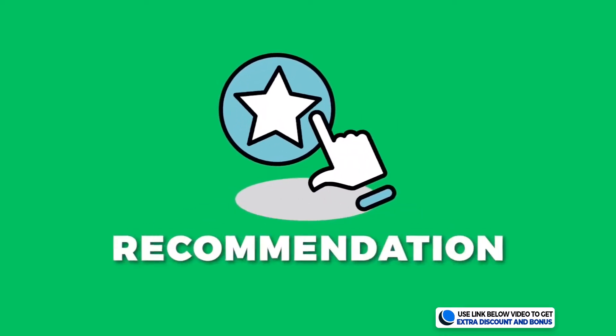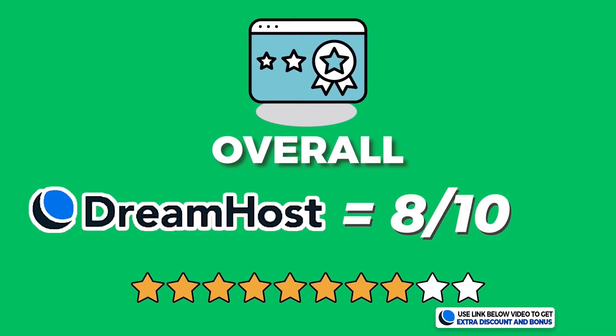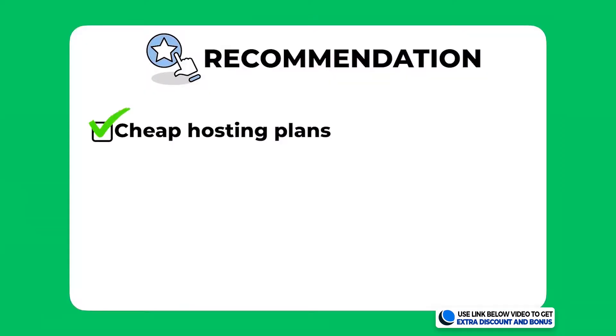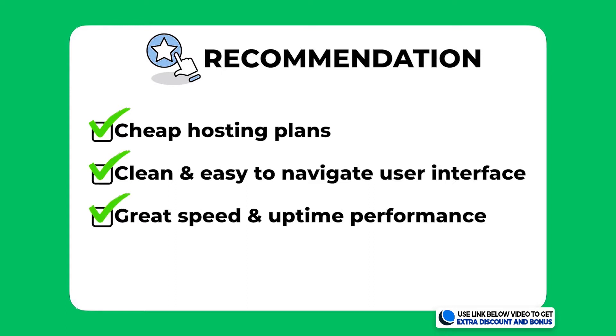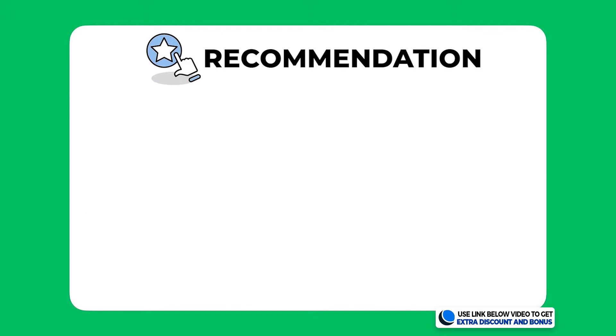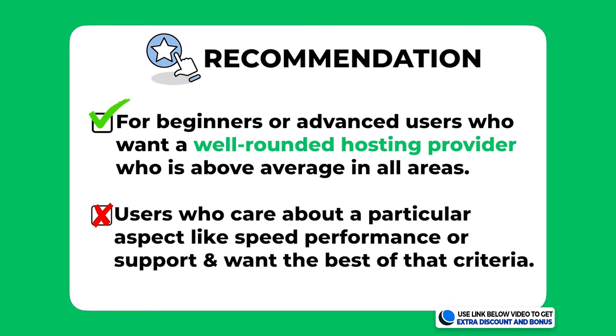Overall I've given DreamHost an average score of 8 out of 10. They are a really solid hosting provider with cheap plans, a clean and easy-to-navigate interface, and great speed and uptime performance. My recommendation: whether you're a beginner or advanced user looking for a well-rounded hosting provider that is above average in all areas, DreamHost is worth considering. However, if you care about a specific aspect like speed or support above all else, DreamHost may not be the right option.